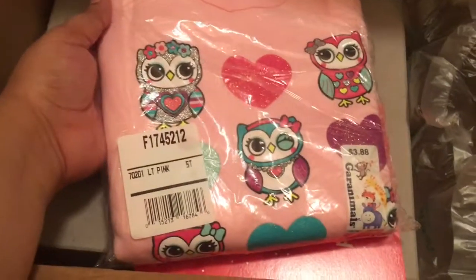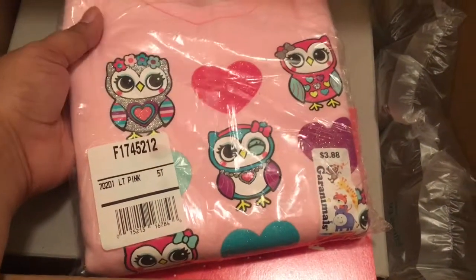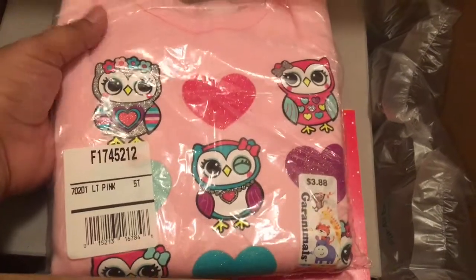I got this really cute sweater for my baby — it's a 5T and they are $3.88. These are really cute and cozy.